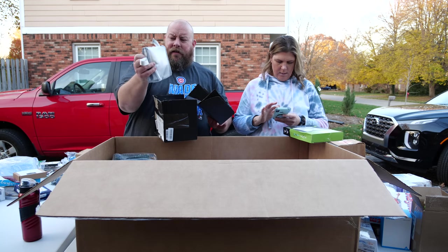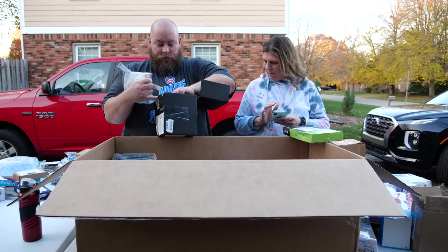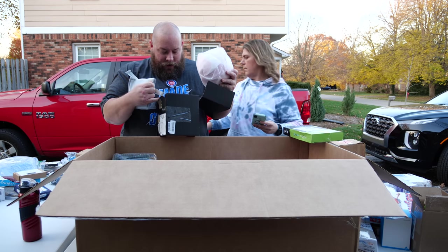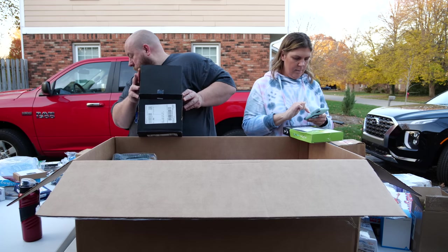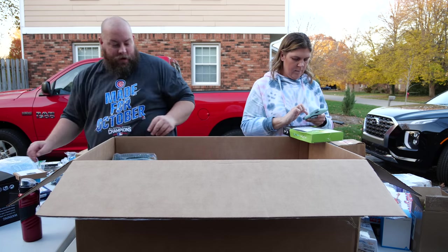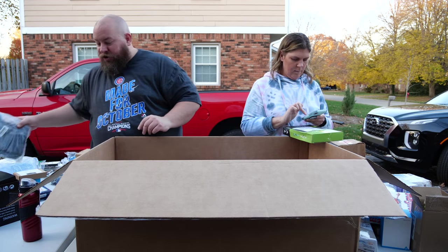We have a makeup brush kit. And there's something that looks like a headpiece — actually it's a nail dryer, which probably has pretty good value. Maybe I'll keep that one. We also have a card shuffler — these tend to be kind of junk and never really work well.